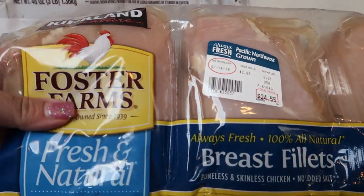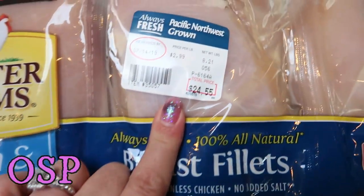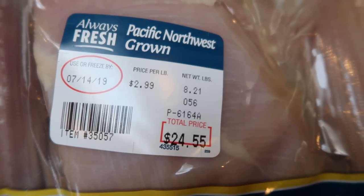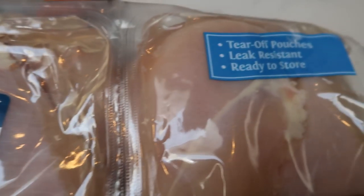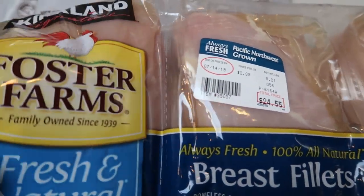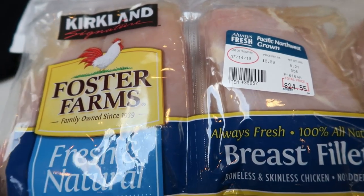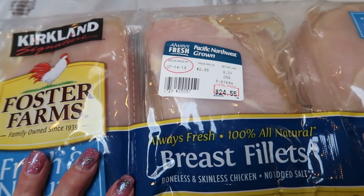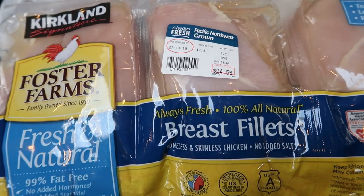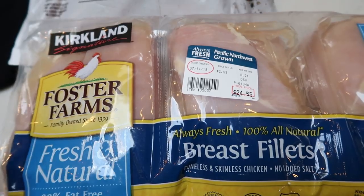Speaking of chicken, I restocked on my Foster Farms. This was just under $25 for just over eight pounds of chicken — $2.99 a pound. These are tear-off pouches that are leak-resistant, and I just literally tear them into individual pouches, six per package, and toss them in my freezer. There are two chicken breasts per pouch, perfect for my husband. I think the quality of the chicken is outstanding, and $2.99 a pound is a great price for name brand chicken.